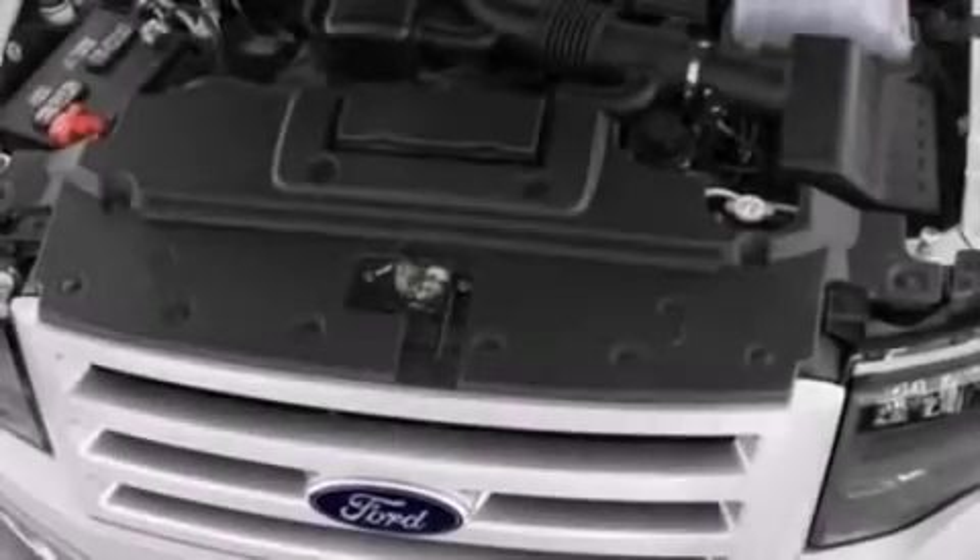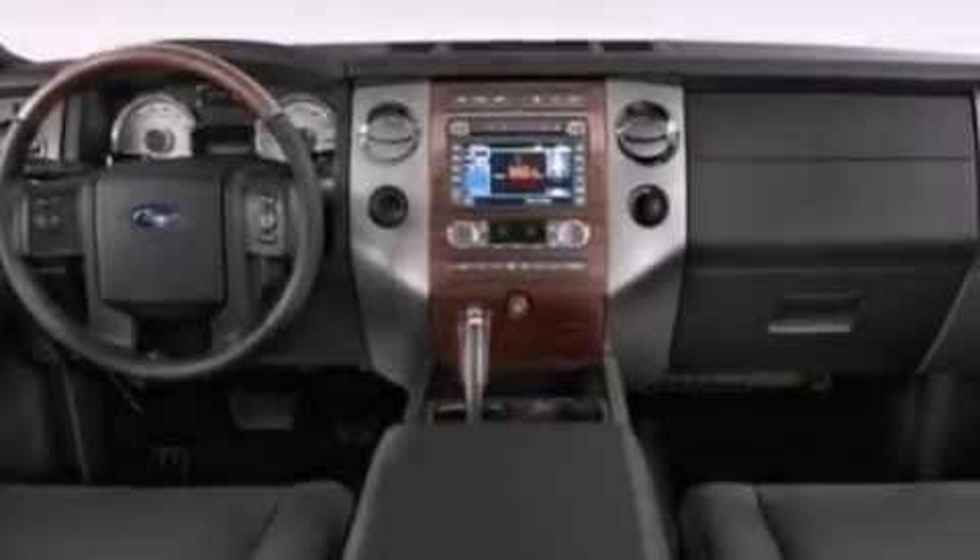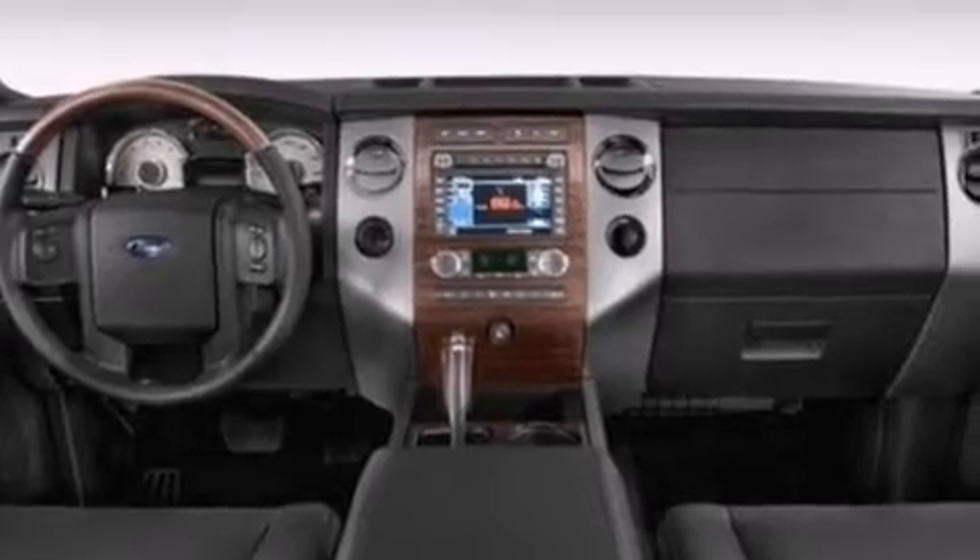Additional features include an auto-dimming rearview mirror, front and rear reading lights, an anti-lock braking system, a power rear liftgate, and seven intelligently positioned speakers producing great sound quality throughout the cabin.